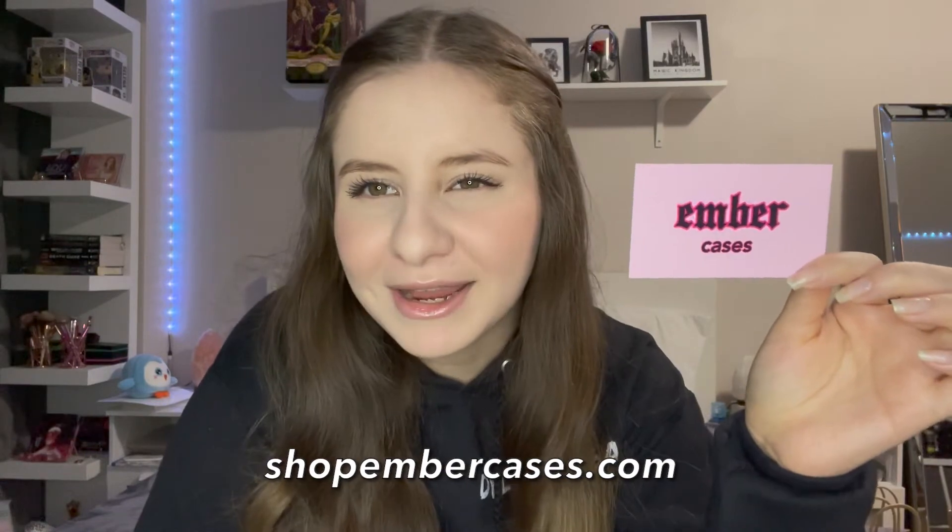I hope you guys liked those cases. If you did, go check out Shop Amber Cases — all of these cases are digitally made by her. She did the drawings, the Powerpuff designs, everything. She's super talented and works really hard. I definitely suggest checking her page out. And just so you know, this is not sponsored — but trust me, they are worth it.